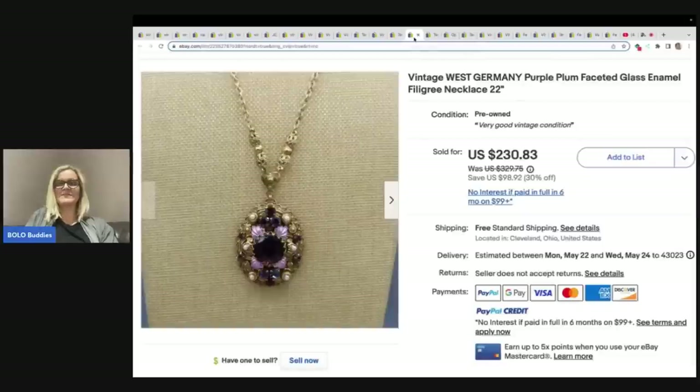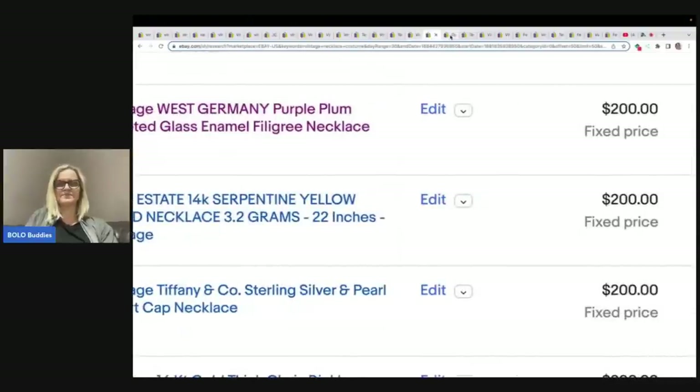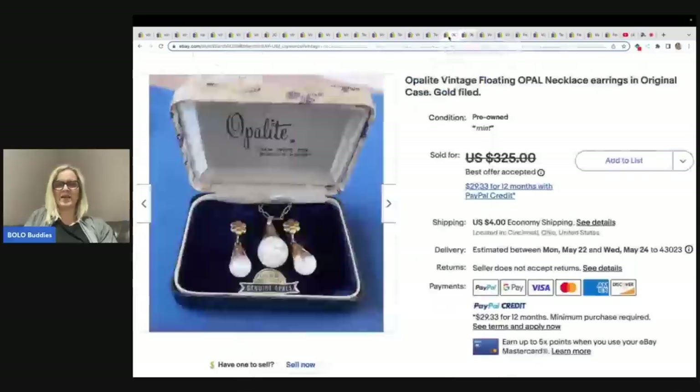Here is a West Germany — sometimes they're marked W. Germany. This sold for $200. Here is an Opalite Vintage Floating Opal Necklace — this one sold for $290.